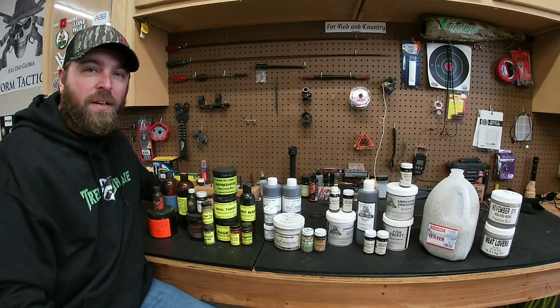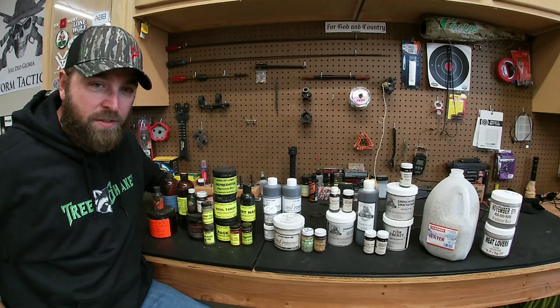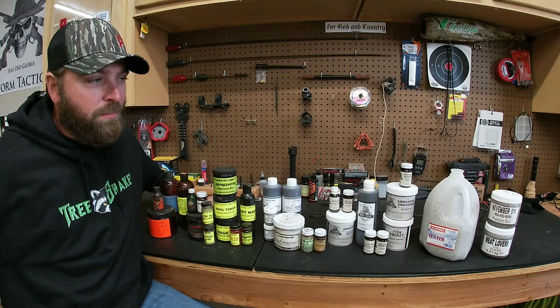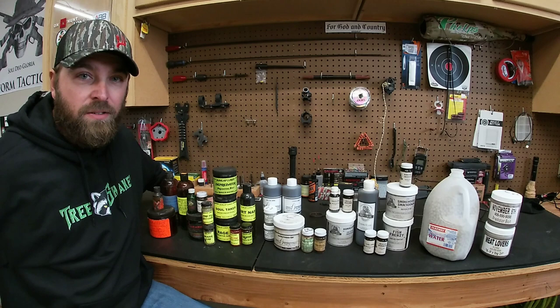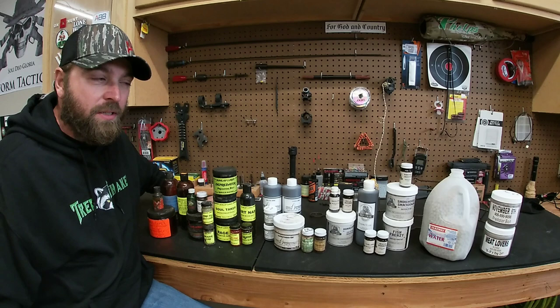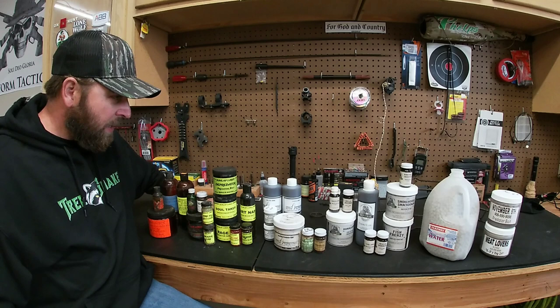A lot of this stuff is stuff I used last year and some of it's several years old. You see online people asking if bait and lures are good from the previous year - yeah, it definitely is, as long as you don't have it sitting in the sun. This fatal breath here is probably a couple three years old at least, but it's definitely fine to reuse stuff from last year.